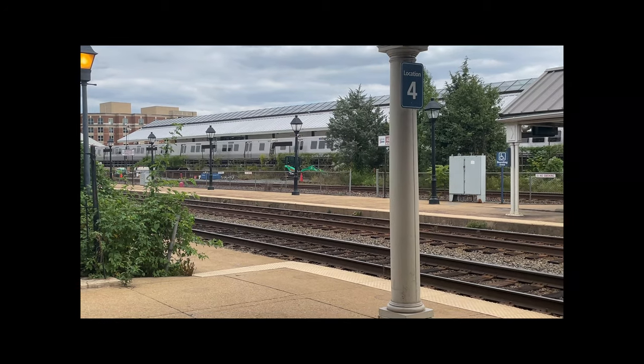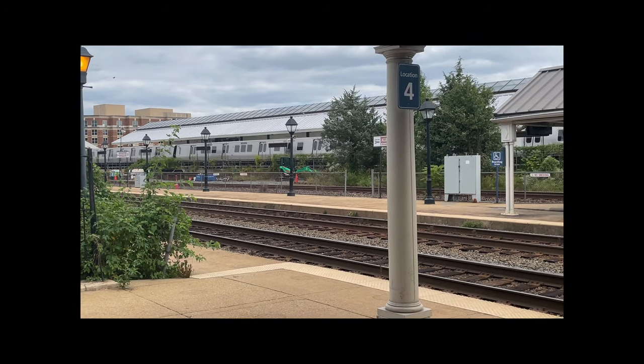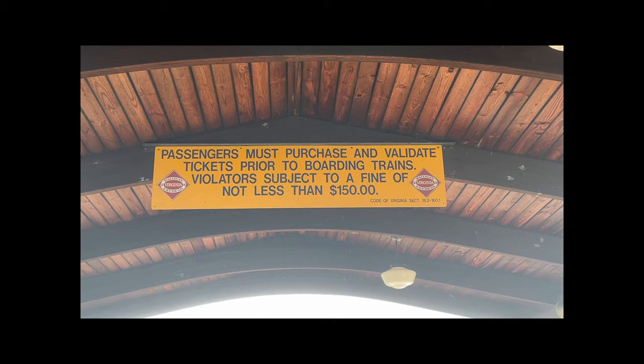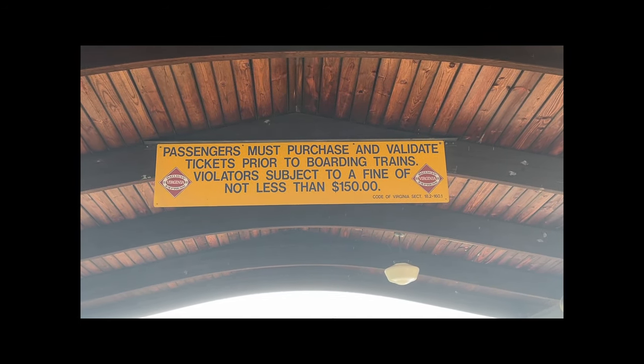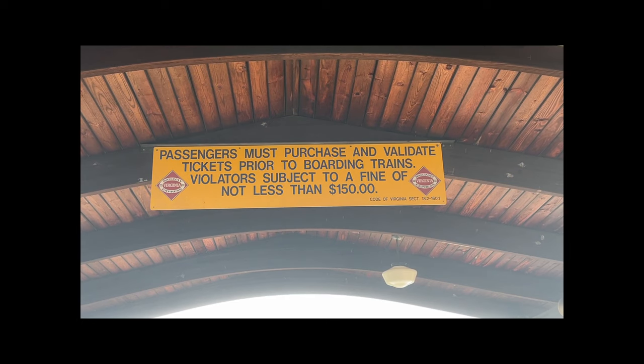Over there is the Metro Rail — it just pulled in. Passengers must purchase and validate a ticket prior to boarding trains; violators are subject to a fine of not less than $150.